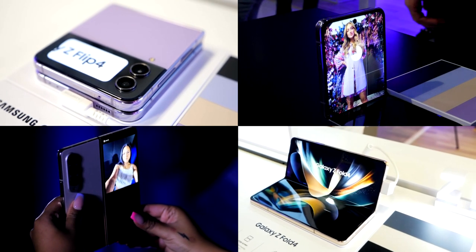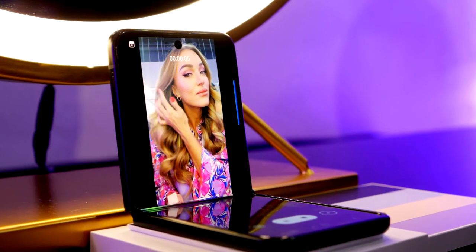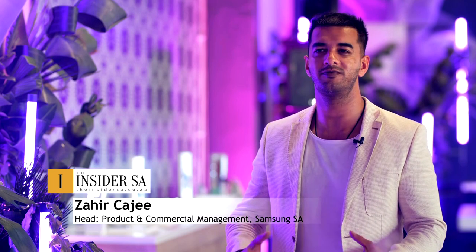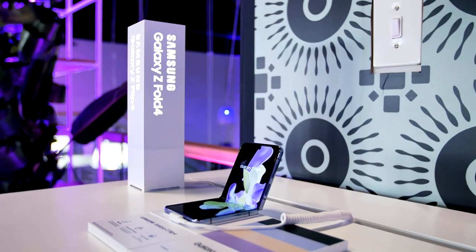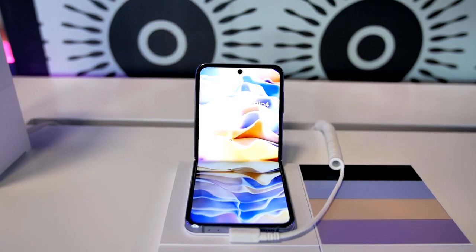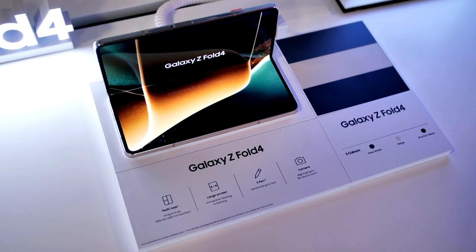The content creators lounge has been set up to bring content creators in. These phones are made specifically for the Instagramers, the TikTokers, the ones that want to vlog, blog, and create all types of content. What better way to create this type of environment where they can come in, get their hands on these devices, and really test them out and see what an experience it is.